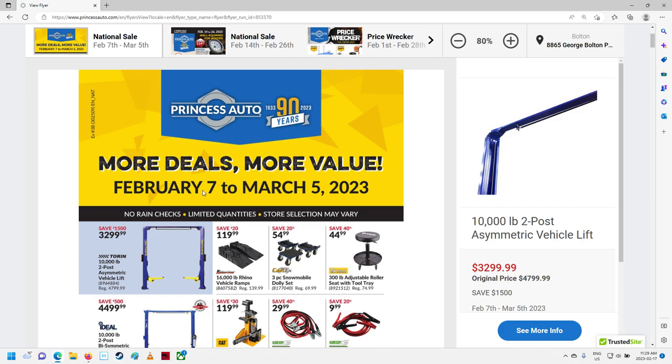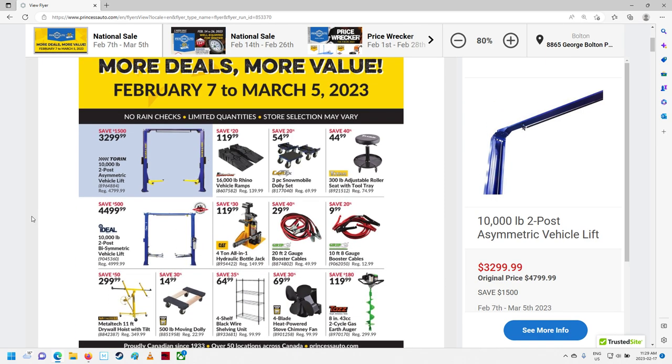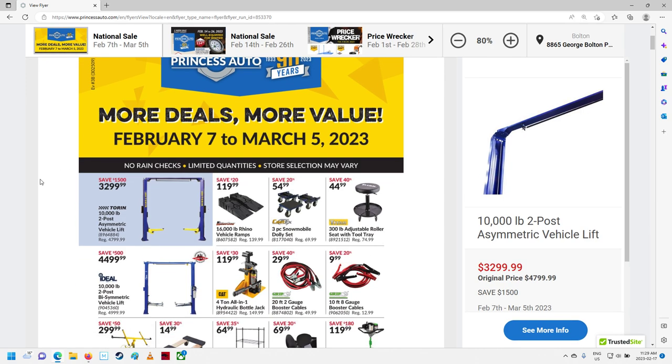This is from February 7th to March 5th, so it's still within the flyer time. Normally I like to get them the first day or whatever, but anyway. This is the national sale — yeah, this should be it. Oh, 90 years for Princess Auto this year! I didn't know that. Nice.